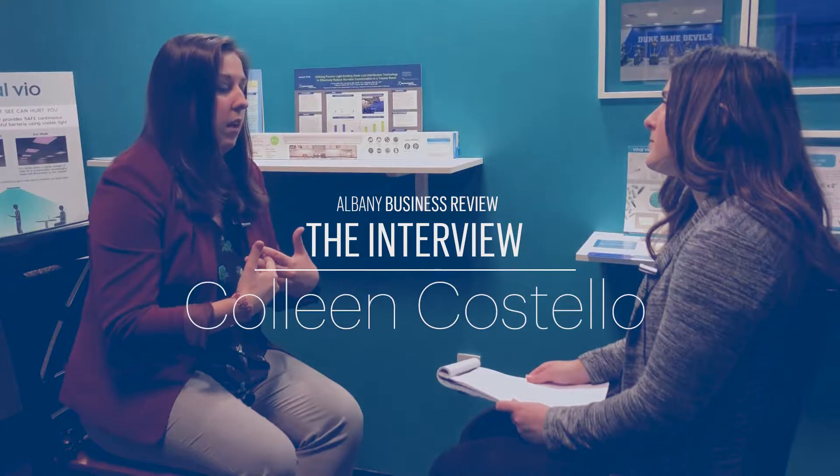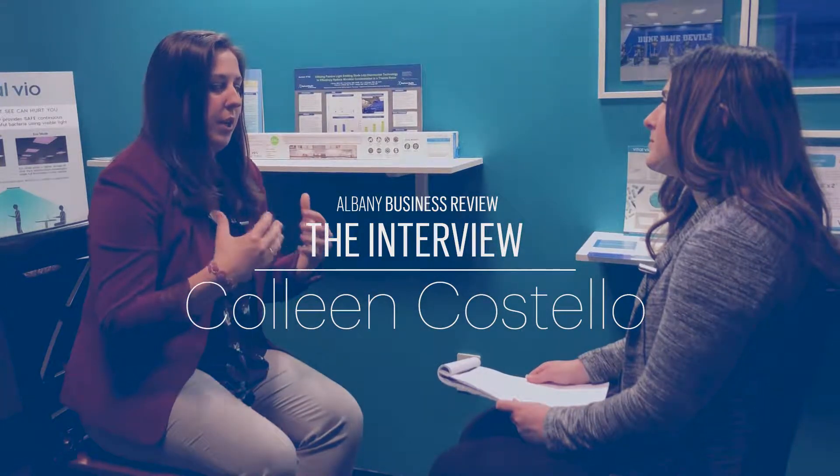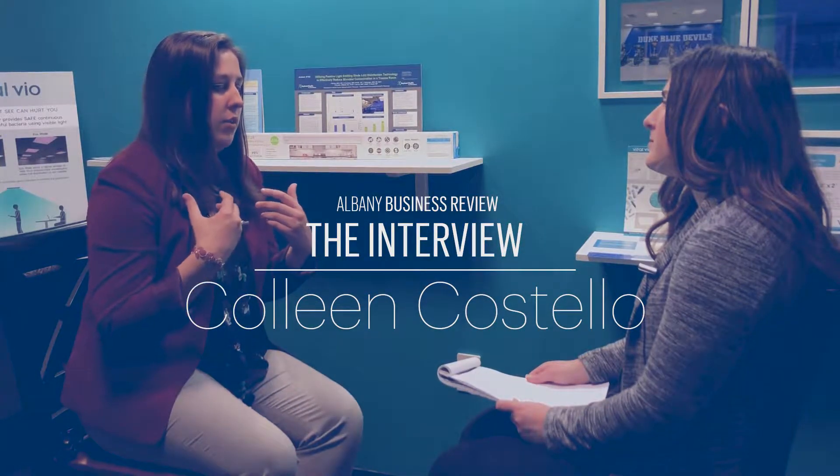You started Vital VO after graduating from Rensselaer Polytechnic Institute in 2012 — what was your inspiration? It was actually out of a personal experience: my grandmother contracted a MRSA infection. She did recover, but it was quite surprising to expect somebody to get better when they go into a healthcare facility and unfortunately get worse.